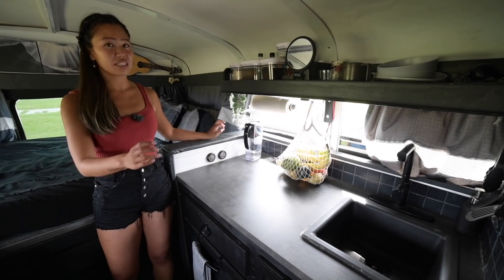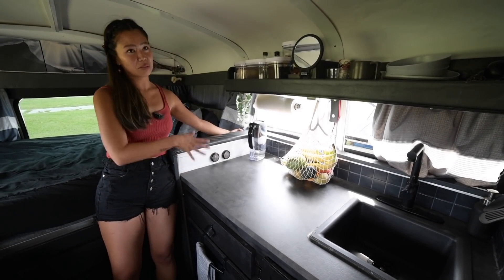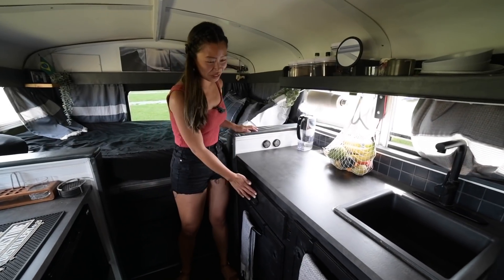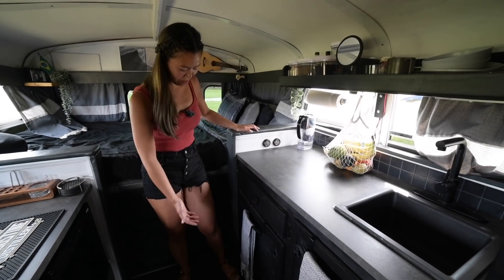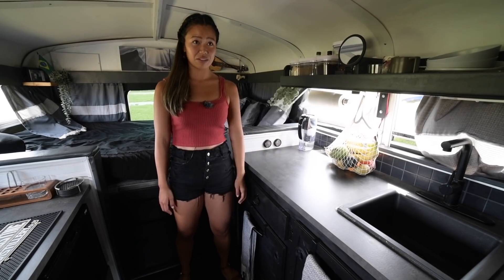The gray water holds 16 gallons. I have a switch right here — when we hit it, it dumps all the gray water out. This is my man's brilliant idea: we love multi-purpose things, so of course why not have a handle that's also a bottle opener.